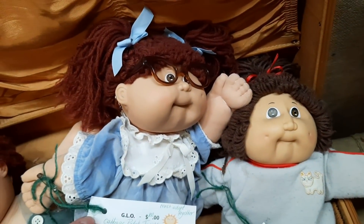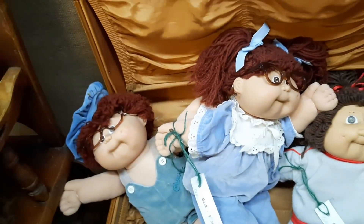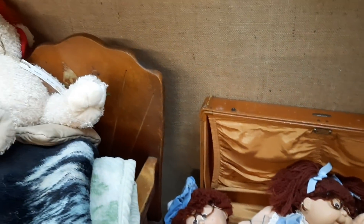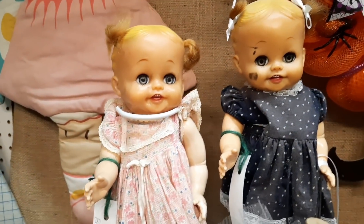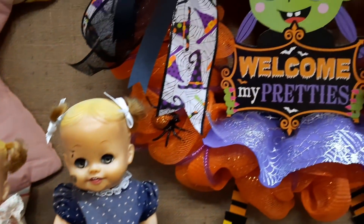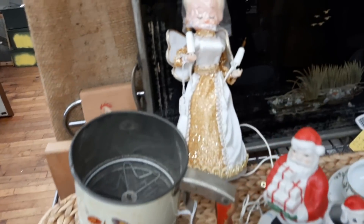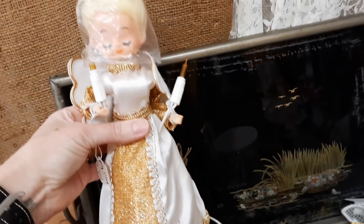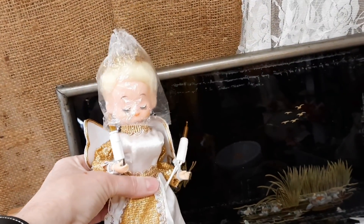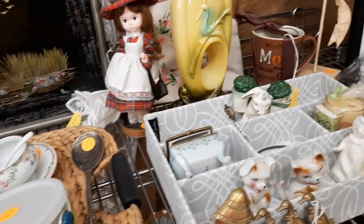That one Cabbage Patch Kid was thirty dollars. They wanted the twins to be adopted together and they were a hundred dollars. And then we also found these dollies — Bonnie Bell dolls. They looked like they had been well loved. And this was a lighted Christmas tree topper angel for twenty dollars. I liked her look holding the two little candles in her hands.